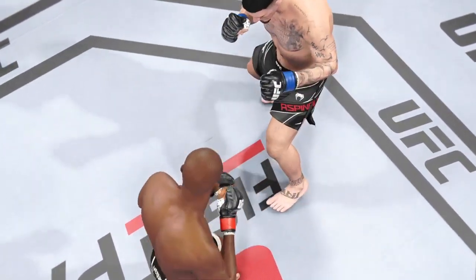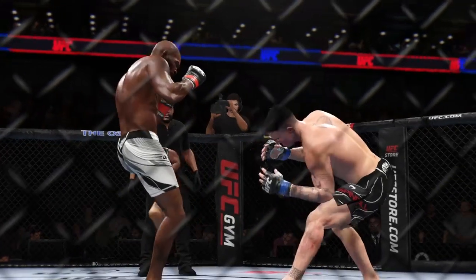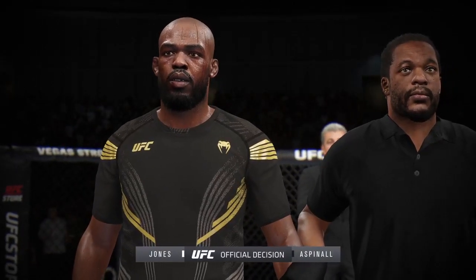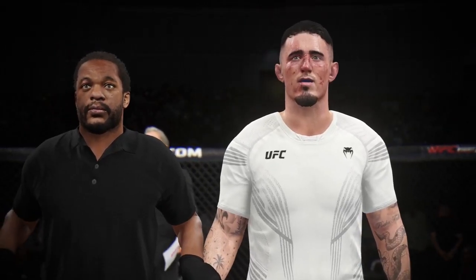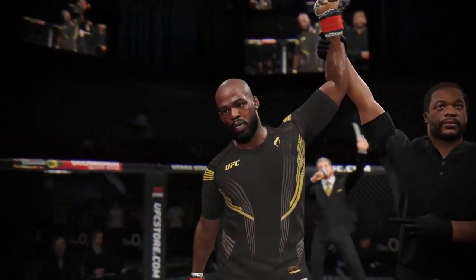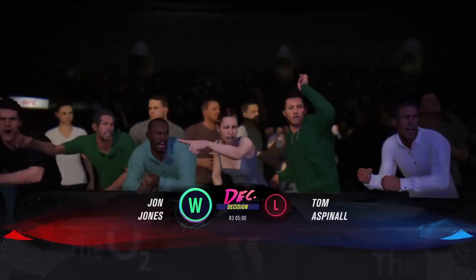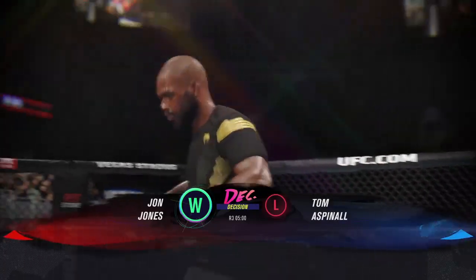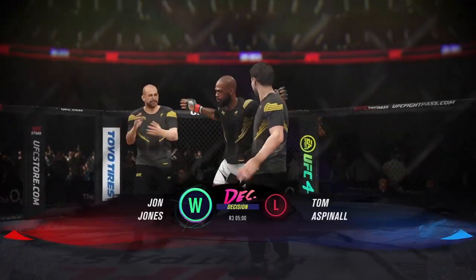Clearly one guy won the fight and largely got it done with the striking. He's known as a guy so comfortable in the stand-up, and that showed tonight as he truly outworked his opponent. The official decision is in. All three judges scored this contest 30-27. The winner by unanimous decision: Jon Bones Jones! He did a great job of dictating and controlling all the engagements of this fight — his opponent never really had an opportunity. He wins a unanimous decision.